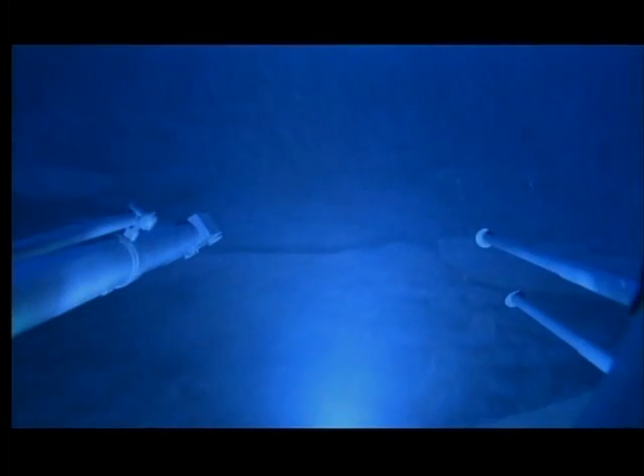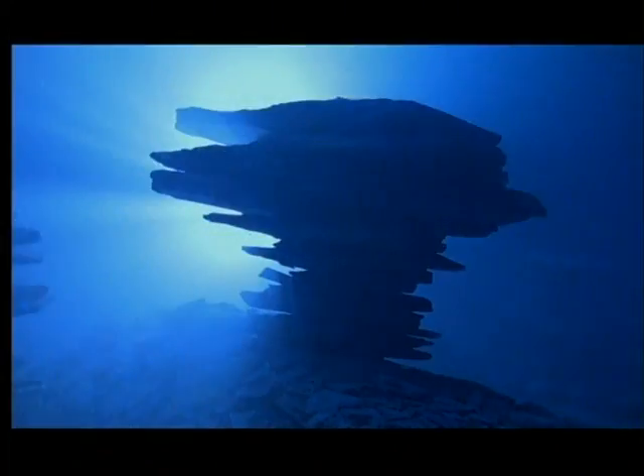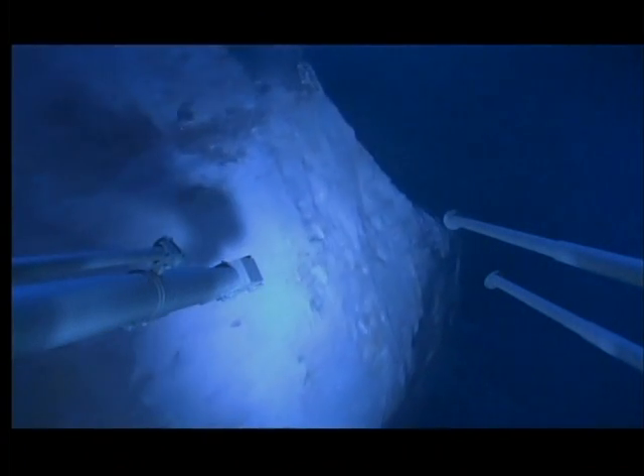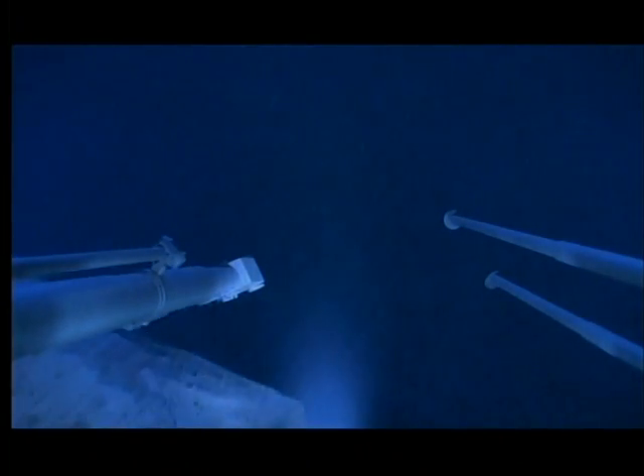As it descends, it will transmit live pictures back to Earth. The hydrobot will be programmed to seek out hydrothermal vents, the most likely place to find life.